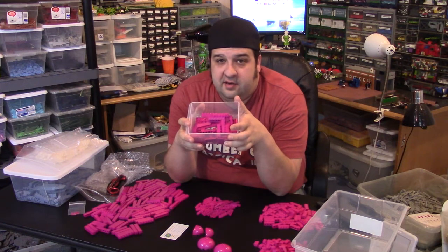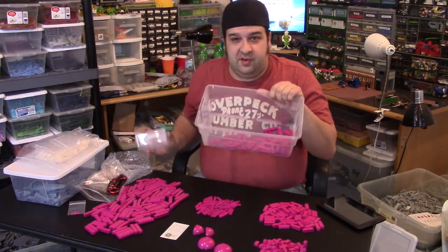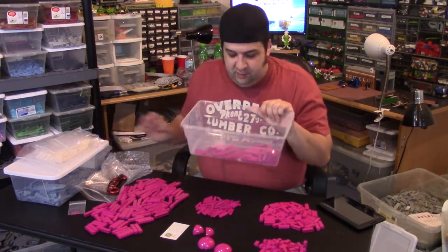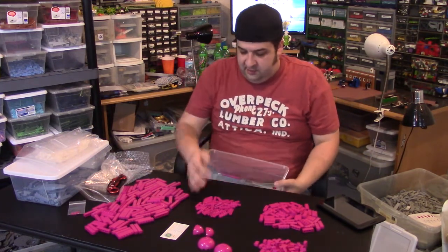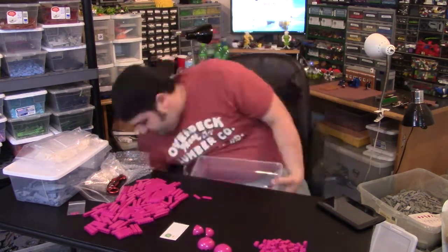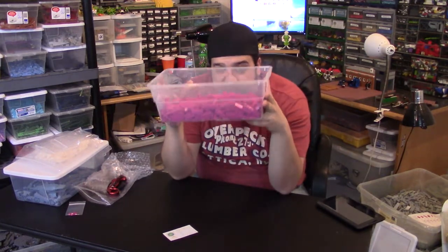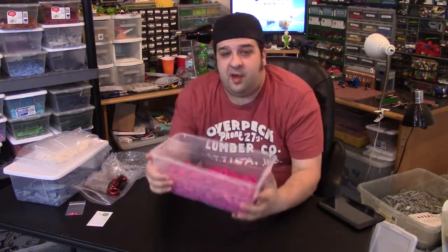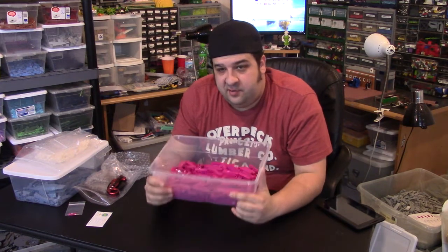So this is what we used to have our magenta in — one of these little drawers. This whole haul is not going to fit in there anymore, so we're upgrading to a bigger container. That's the magenta we had before: a few 1x6 bricks, a few long plates, and some slopes, but nothing substantial to make any significant builds. We fixed that today with this haul. That's our new magenta collection — significant upgrades in magenta, sand blue, and sand red.